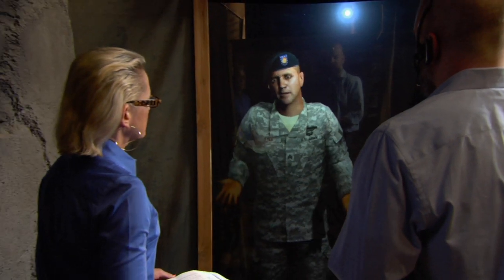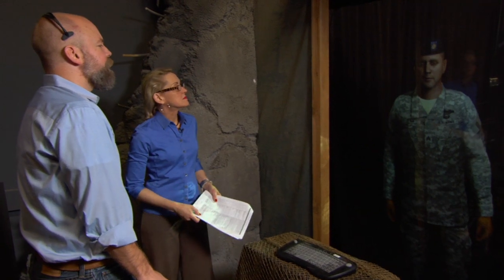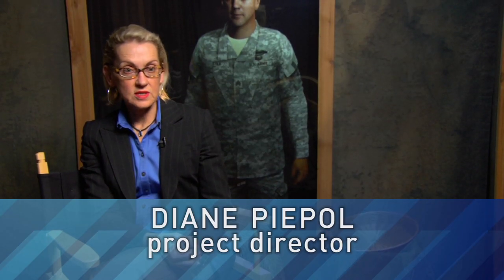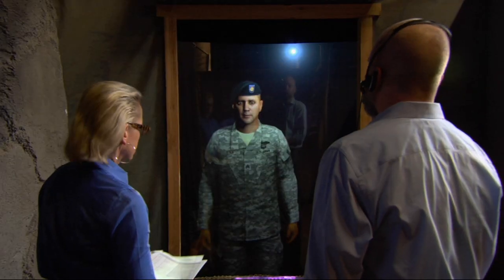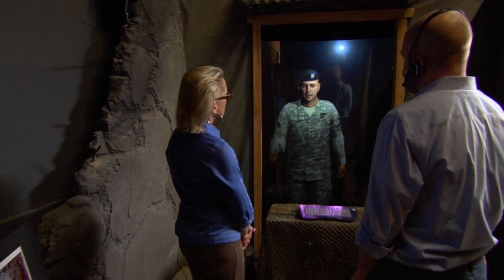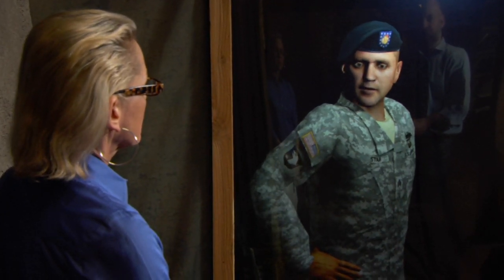Researchers at the University of Southern California's ICT have taken an ordinary web character and turned him into one of the most advanced virtual humans in the world. When someone meets Sergeant Starr, our goal is really to have them drop their disbelief. We want them to feel immersed in that moment, just as they would if they had met a new, real, live person. He hears your questions and he answers instantly, looking you in the eye, breathing and moving, just like a real person.